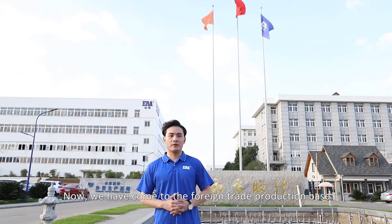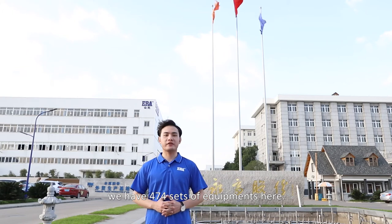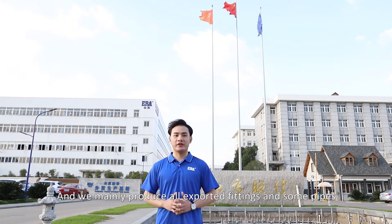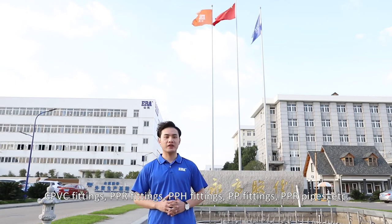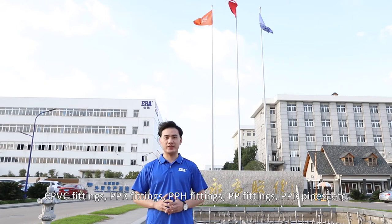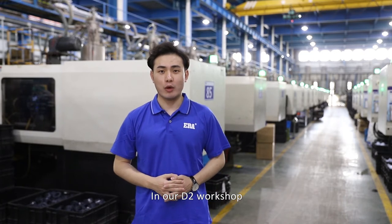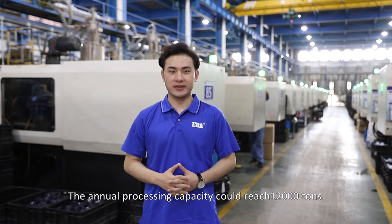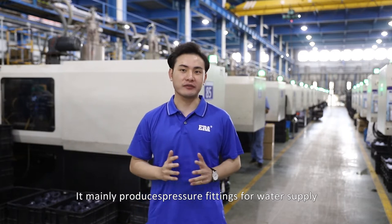Hello everyone. We have now come to the foreign trade production base. We have 474 sets of equipment here, mainly producing all exported fittings and some pipes, including PVC fittings, CPVC fittings, PPR fittings, PPH fittings, PP fittings, and PPI pipes. In our D2 workshop, we have 145 injection machines. The annual processing capacity can reach 12,000 tons, mainly producing pressure fittings for water supply.